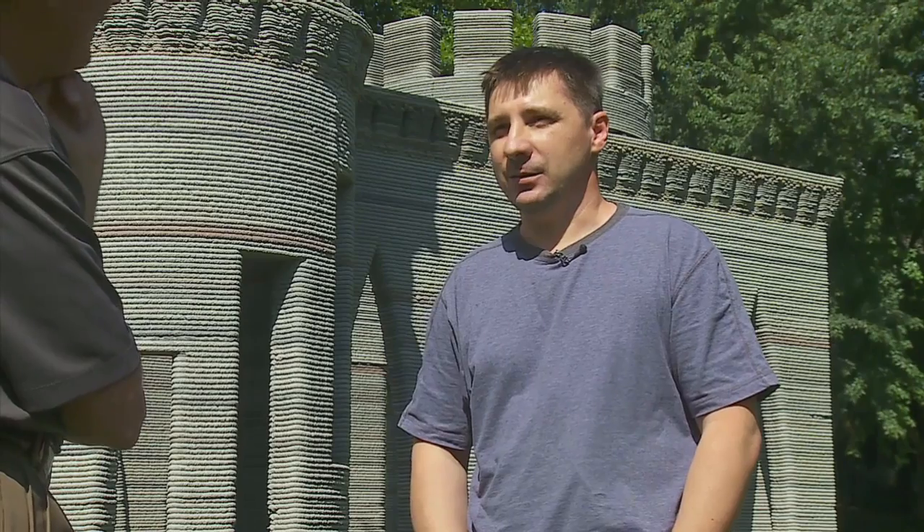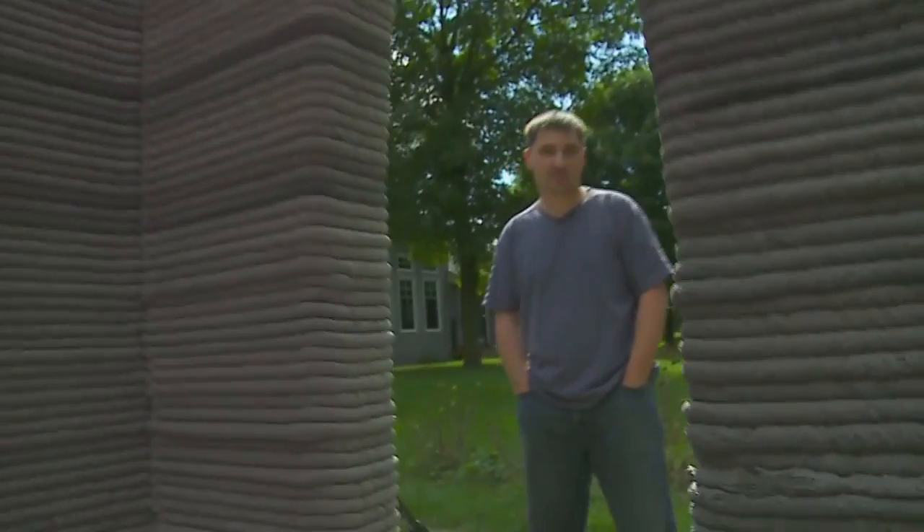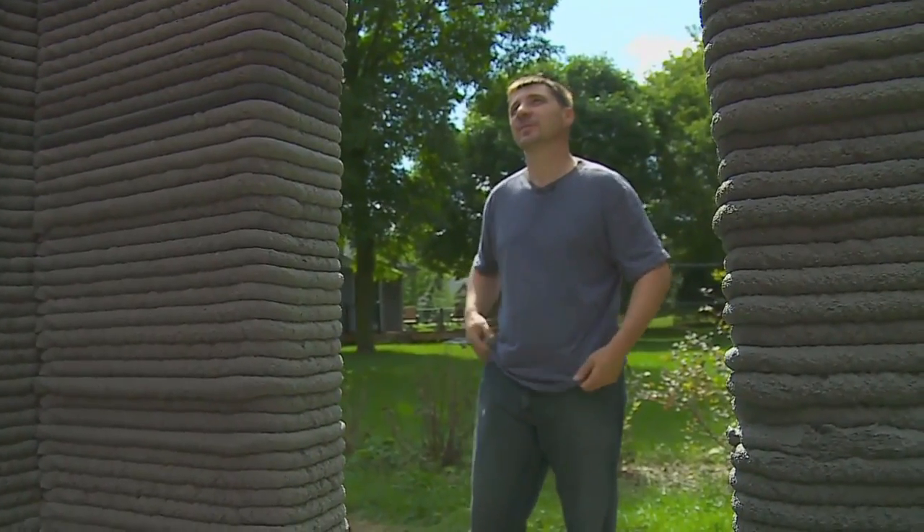Just got an idea about how I can use it to print houses. And he's dreaming even bigger, scaling up the size to build something to live in.